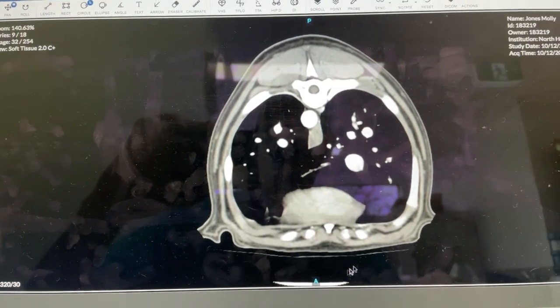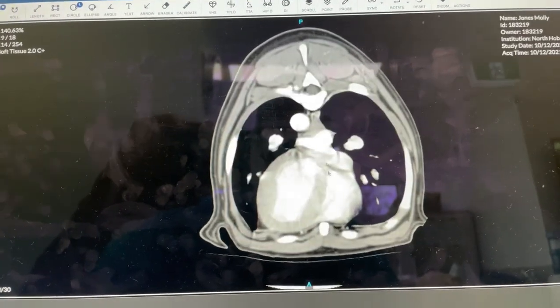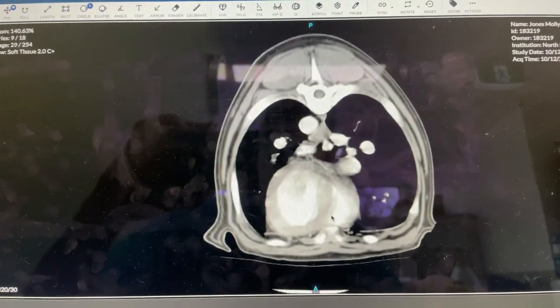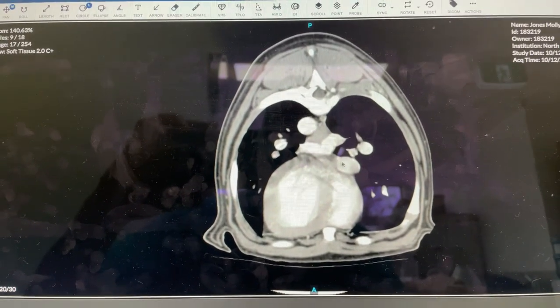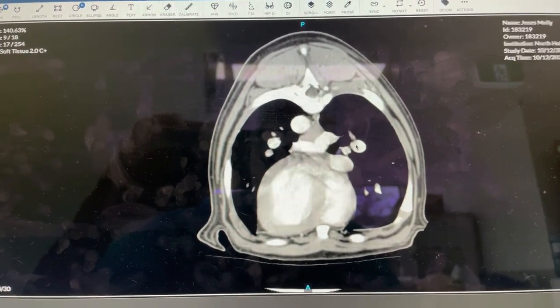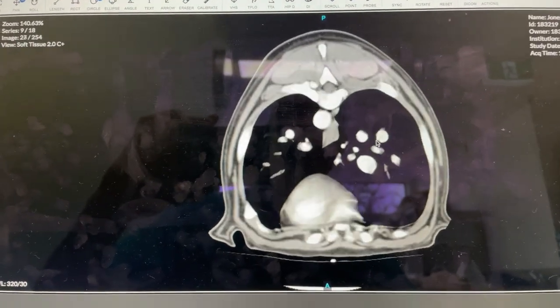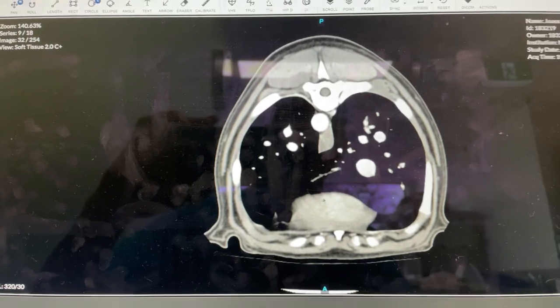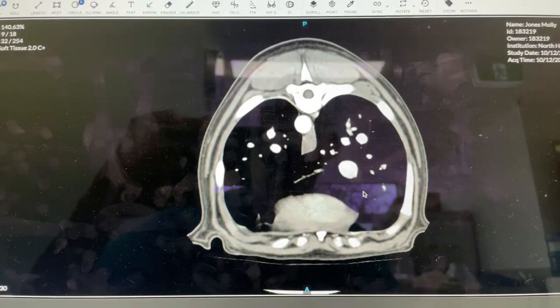The dog is in sternal recumbency and we can see the heart right here. As we head caudally you've got the aorta here, vena cava is here, and then these are the two main stem pulmonary veins. Now as we head back caudally we get into the liver down here — that's still the aorta up top, and there's the vena cava right there.